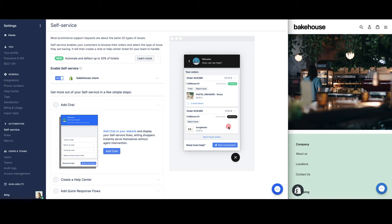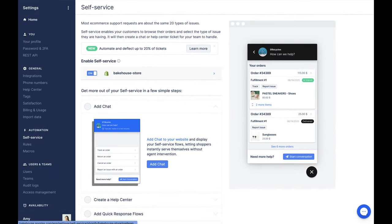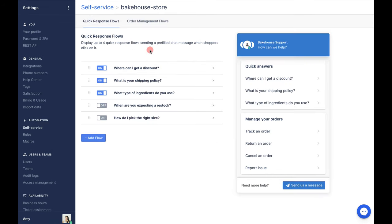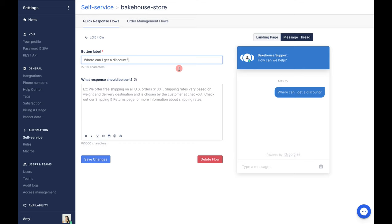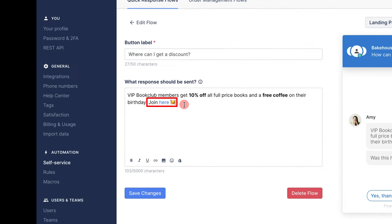So if we open our chat here, these are my quick response flows. To set these up it's very straightforward — we click into the self-service we wish to edit and here are my quick response flows. To edit these, give them a click, then you can change the button label and write your message. I'm going to go with our quick response telling customers that members get a discount, and I've added a hyperlink that links to an area where they can join — this might be a page in the help center or a separate landing page.